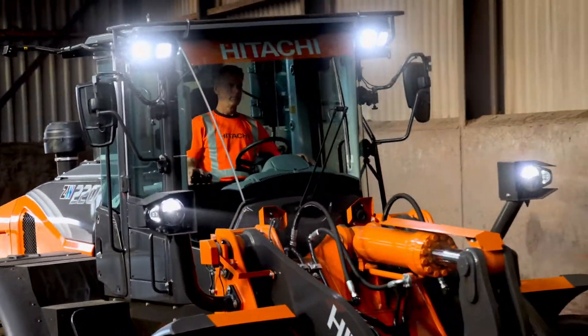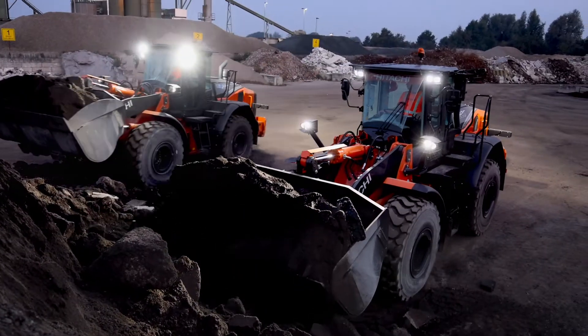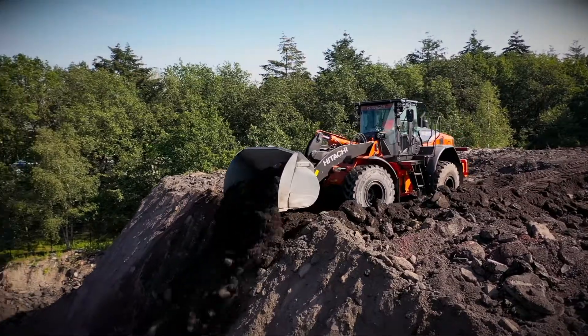Hi, my name is Bill and I'd like to introduce you to the new Hitachi ZW220-7. The first model is the new DAS7 range of wheel loaders designed to put you in control of your safety. Safety is paramount to operators and with this in mind, the ZW220-7 is the safest machine in the market.